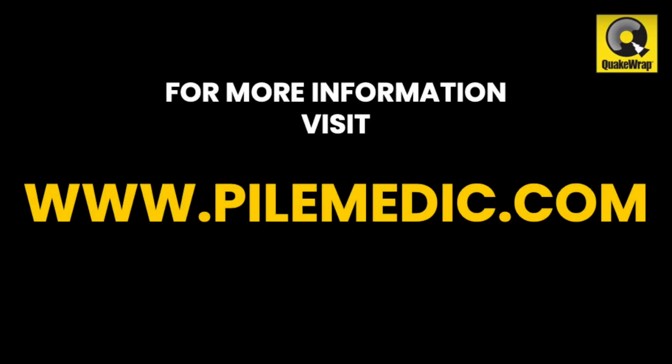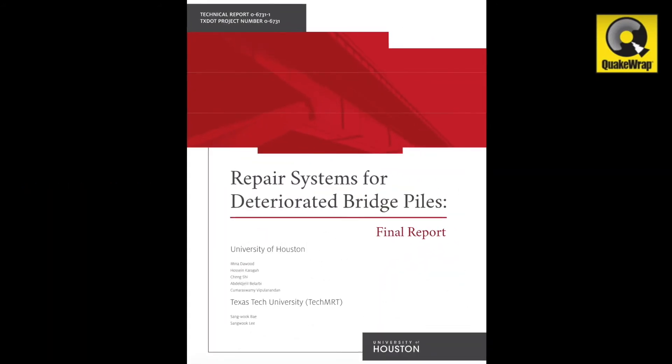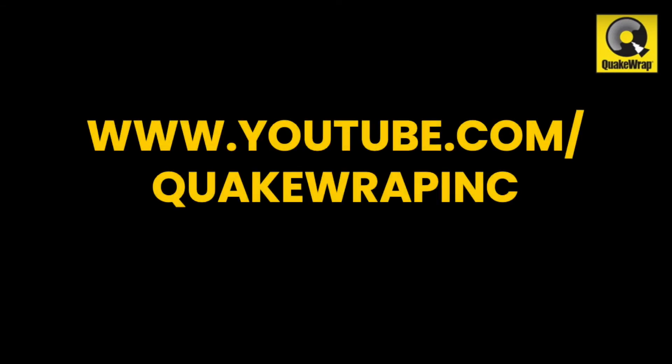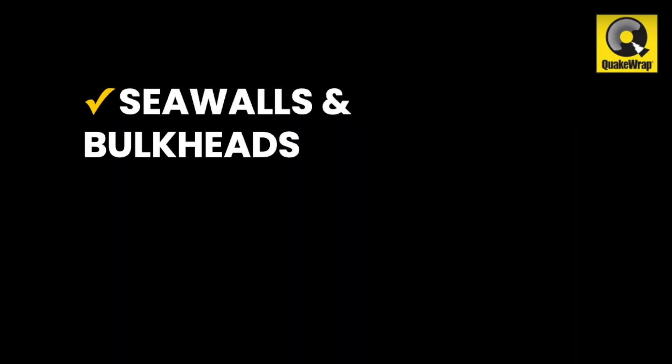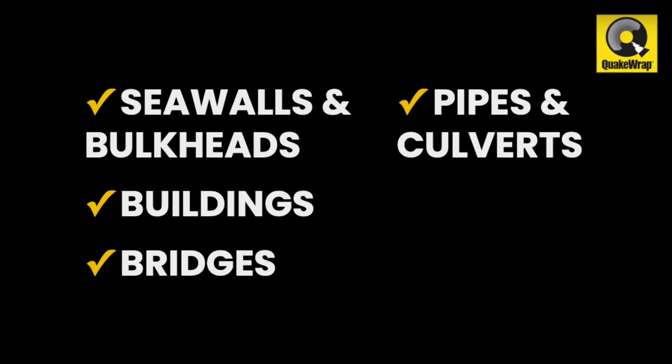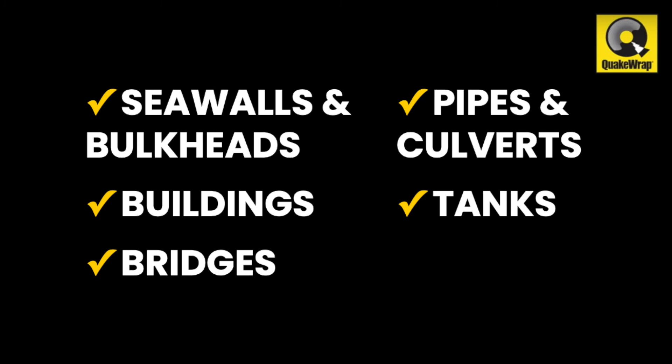Please visit the PileMedic website or call us for any projects or to obtain a copy of the Texas DOT report. We also invite you to visit our YouTube channel where you can learn more about our other solutions for repair of seawalls and bulkheads, buildings, bridges, pipe culverts, and tanks.